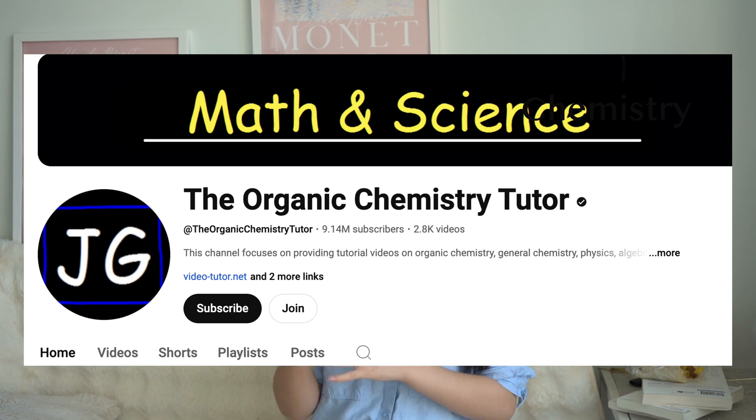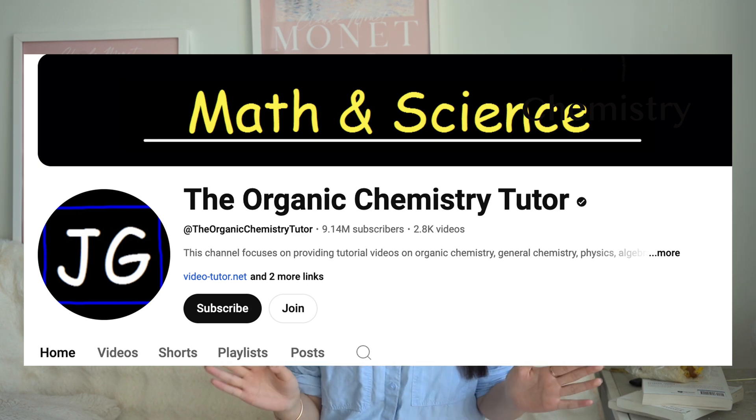The second subject I want to talk about is chemistry, which covers general chemistry and advanced classes like organic chemistry. If you're trying to self-study a concept or there's something you just don't understand, I really recommend checking out this channel — this person explains everything so well, so definitely use it as a great learning resource.